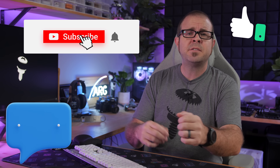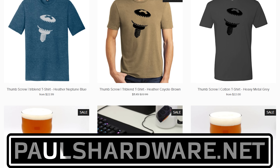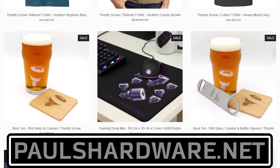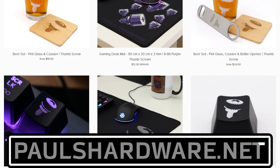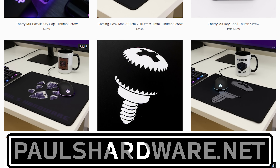But there you have it guys, tech news for the week, and if you liked it, click that like button or leave me a comment down below. While you're down there, all of the articles I talked about today are linked in the video's description if you're interested, and you can check out my store at paulshardware.net for high-quality merchandise — t-shirts, hoodies, beer sets, and more. Subscribe to my channel, this is always a good call too. Thanks again everyone, and we'll see you next week.